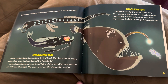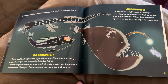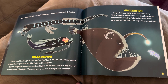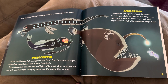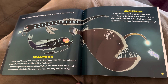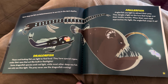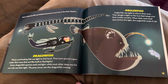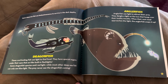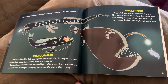Dragonfish. Some deep-sea fish use bioluminescence to survive in the dark depths. These cool-looking fish use light to find food. They have special organs under their eyes that act like built-in flashlights. Some dragonfish species emit red light, while most other deep-sea fish can only see blue light. The prey never see the dragonfish coming.